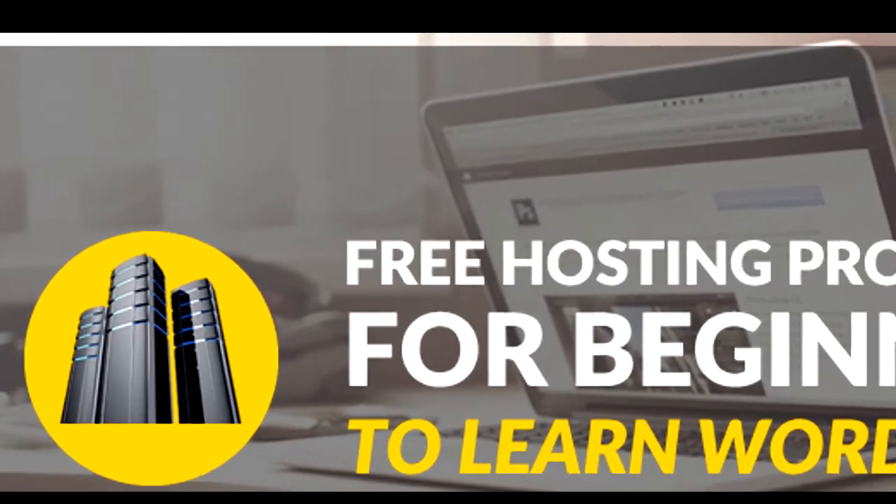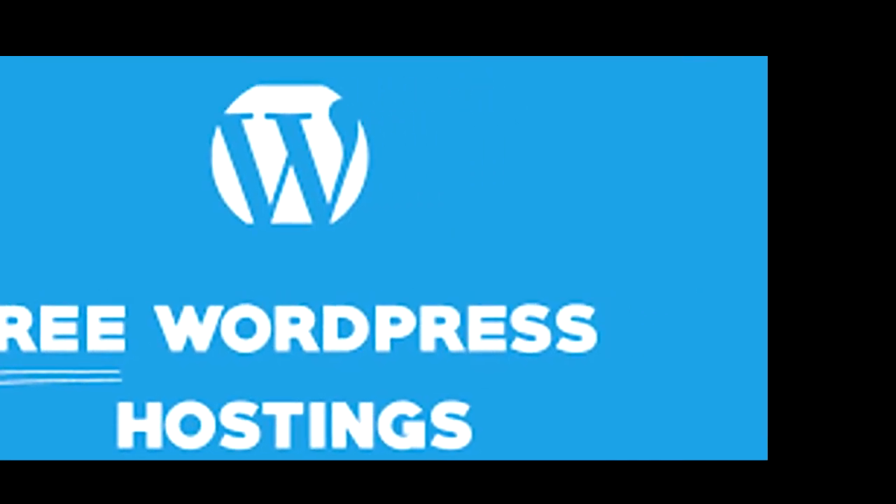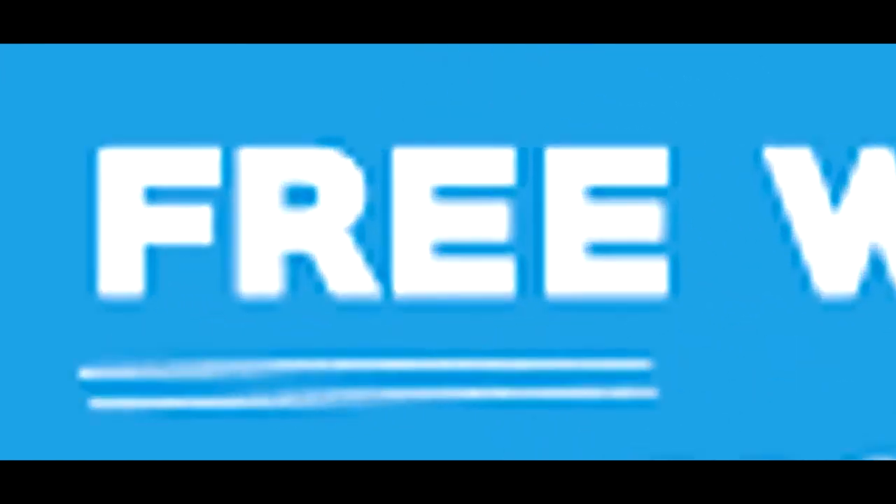Choosing a hosting for your new blog is tough. Most newbies usually like to start with free hosting to learn WordPress and try things out. After learning, they prefer to move to premium hosting services later on. Are you one of them? Do you want to start a quality blog on WordPress for free? Today I am going to share four best WordPress hosting options for newbies that are free.